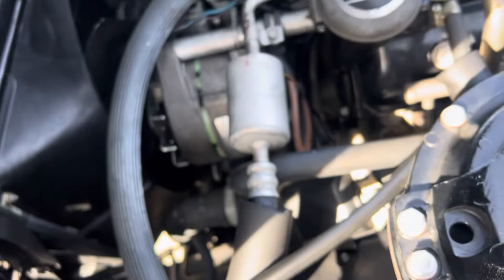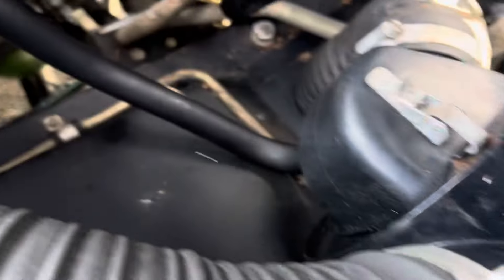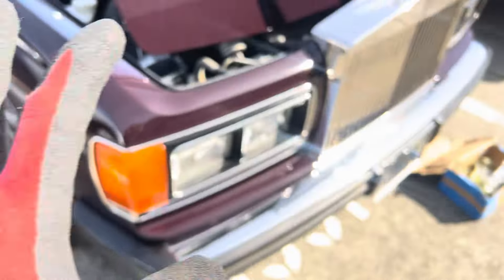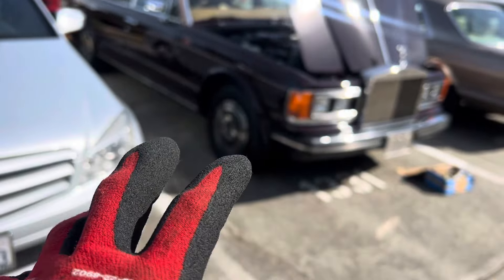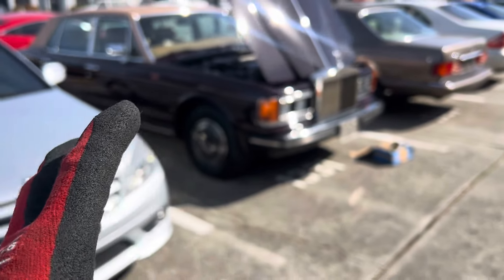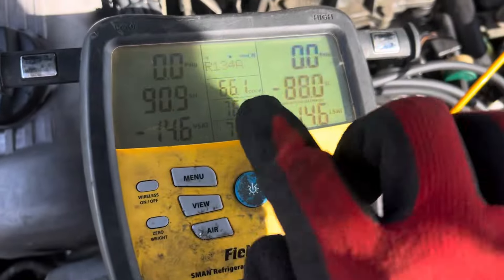I didn't even look at the receiver on this one yet. I'm going to hunt down the receiver and see what the sight glass looks like — see if it's all brown and nasty looking. We'll come back to this one. I'll clear out the contaminated refrigerant and the air, put it on a long vacuum, do a nitrogen pressure test, and fill it up with pure clean dry refrigerant.